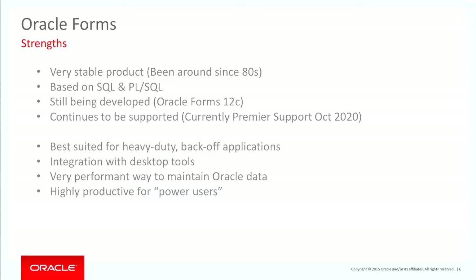How many people are on 12c Forms? Quite a few. 11g? 10g? 9i? And 6? All of you guys on version 6 — you need to be in a session like this. Bottom line.